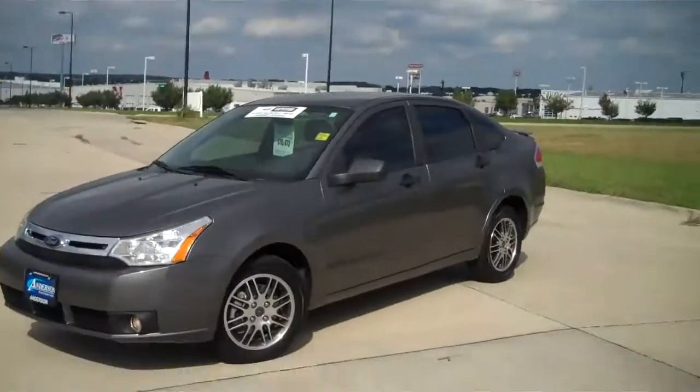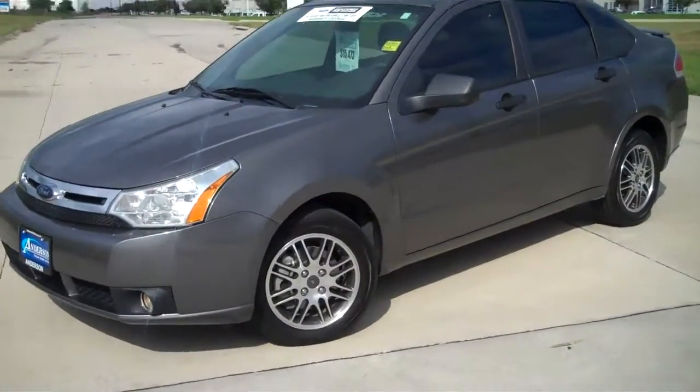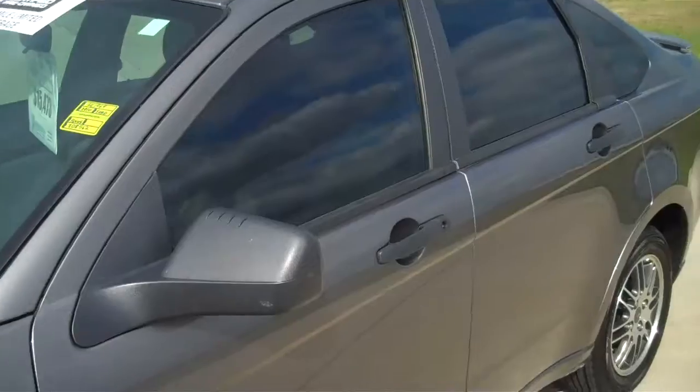Hi Bonnie, it's Lee with the Anderson Auto Group. I thought I'd make you a video with the vehicle you're interested in here. We got the 2010 Ford Focus SC. It is metallic gray. You have the alloy rims and tinted windows.